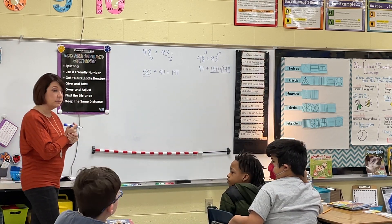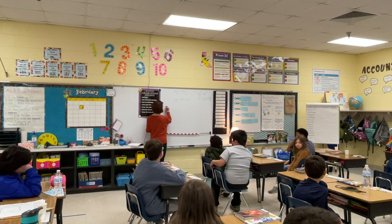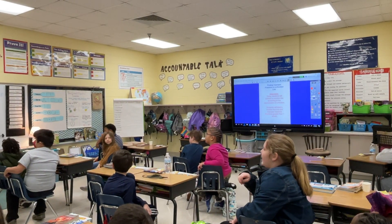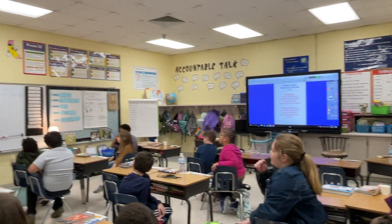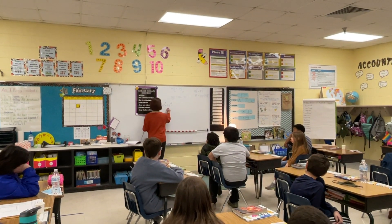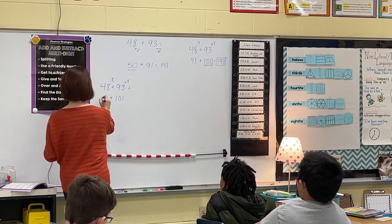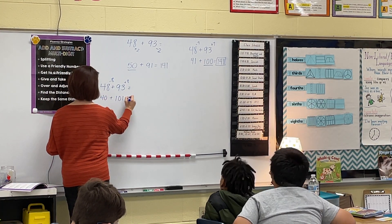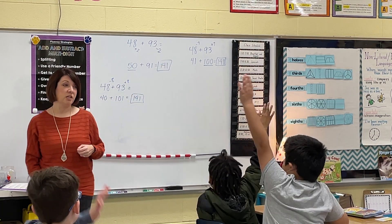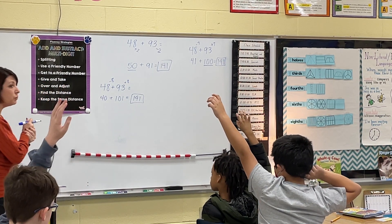Kara Beth, which strategy did you use? I took 48 minus 8 and added it to the 93, which equals 101. And then we had 40, so 40 plus 101 equals 141. Very good. Give me a different strategy — something other than giving and taking and rounding your numbers. You're doing a great job with that. Let's get a different strategy going.